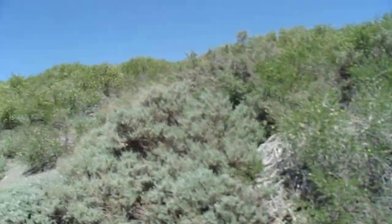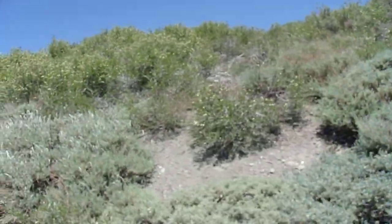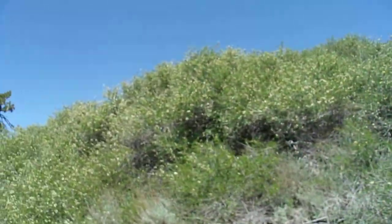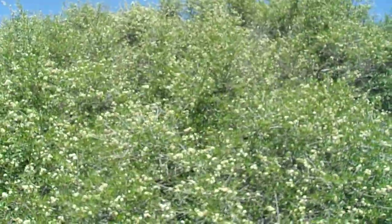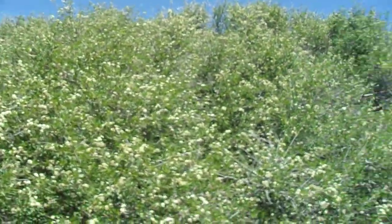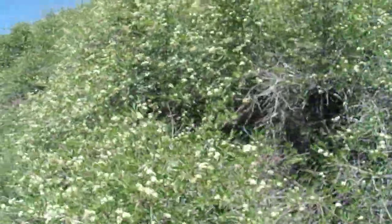I believe they can go down to 4,000 feet in elevation and they can go up to over 8,000 feet as far as I know. Here's a really nice thicket of them — very dense, very lush — and I wanted to do the spotlight now while the plant is in bloom.